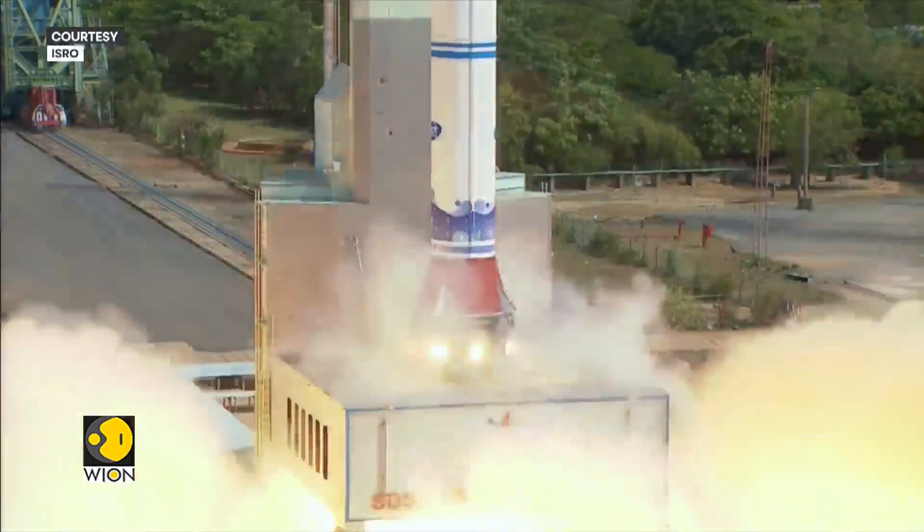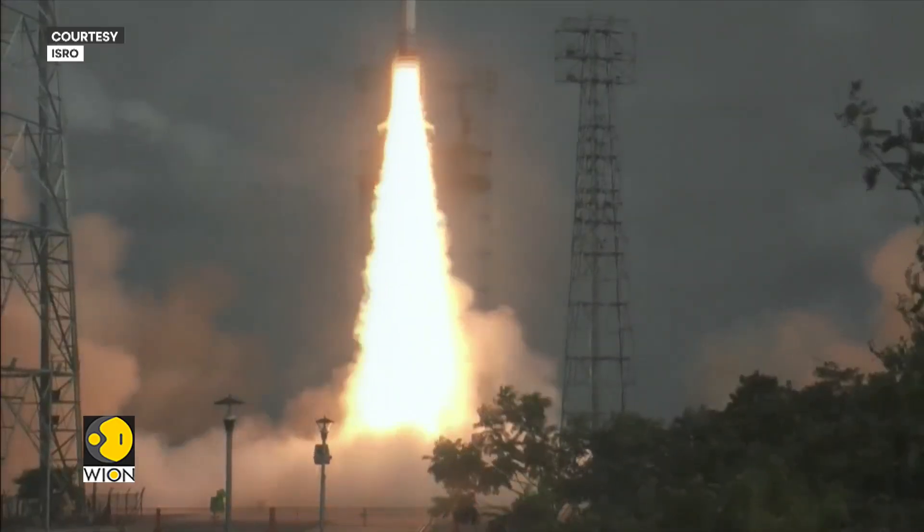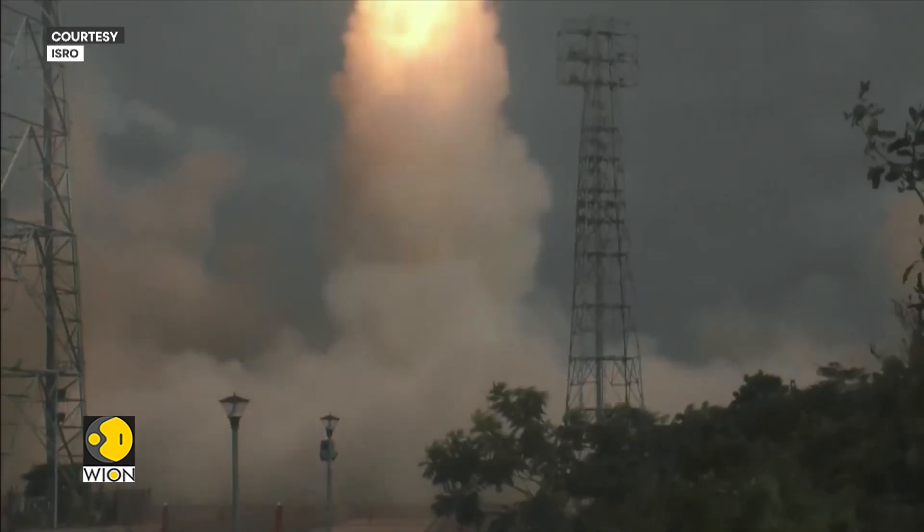With the successful launch, the development of the SSLV — ISRO's small lift launch vehicle — is complete. This rocket can carry satellites weighing up to 500 kg and place them in low Earth orbit up to 500 km above Earth. The rocket carried the Indian-made Earth Imaging Satellite, EOS-08, to orbit.